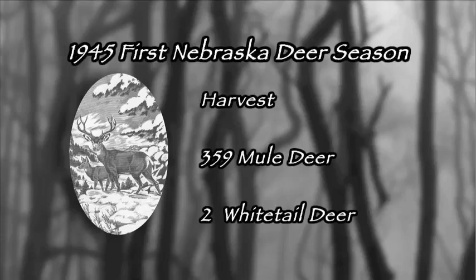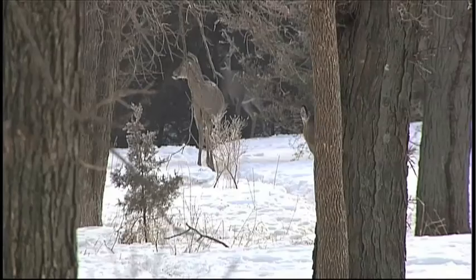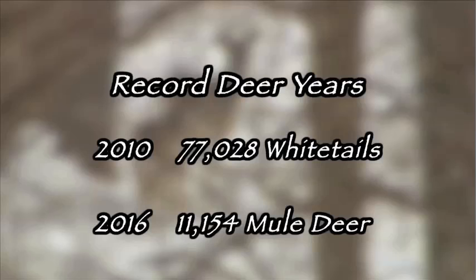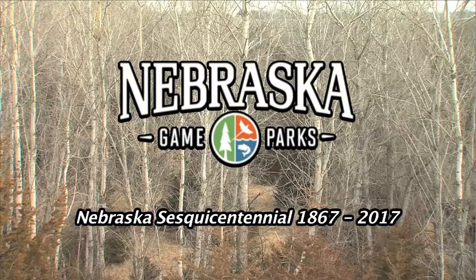Nebraska's first deer hunting season goes back to 1945, when 359 mule deer were taken and just two whitetails. But if you're looking to hunt the good old days, you're living them now. Nebraska's mule deer harvest in 2016 exceeded 11,000. The record take of whitetails was in 2010, just over 77,000. Mule deer and whitetails — part of Nebraska's outdoor heritage.